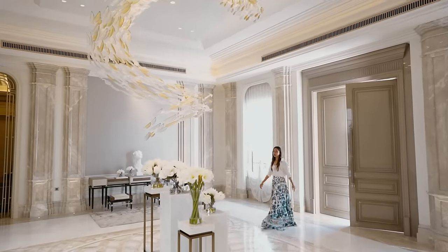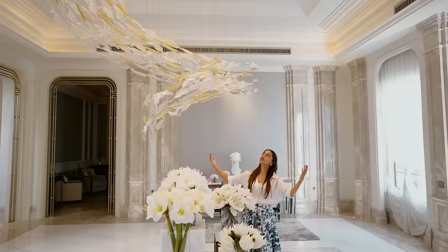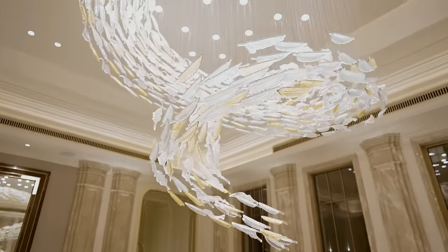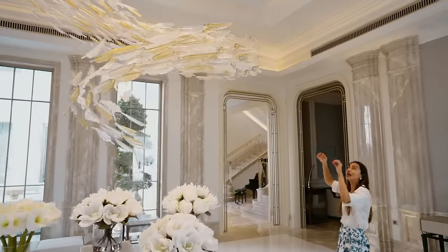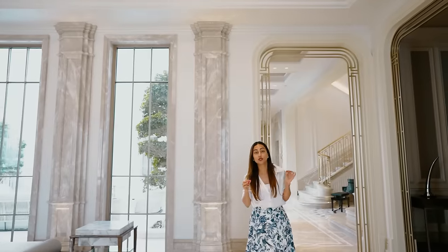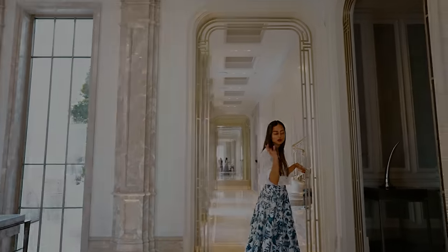This is the entrance hall. Please take a minute to appreciate the beautiful light piece — it's fully custom made. There is no plate in the ceiling; each piece hangs individually from the ceiling itself. It's absolutely stunning, and I want you to see the marble inlay on the floor. It's to die for.